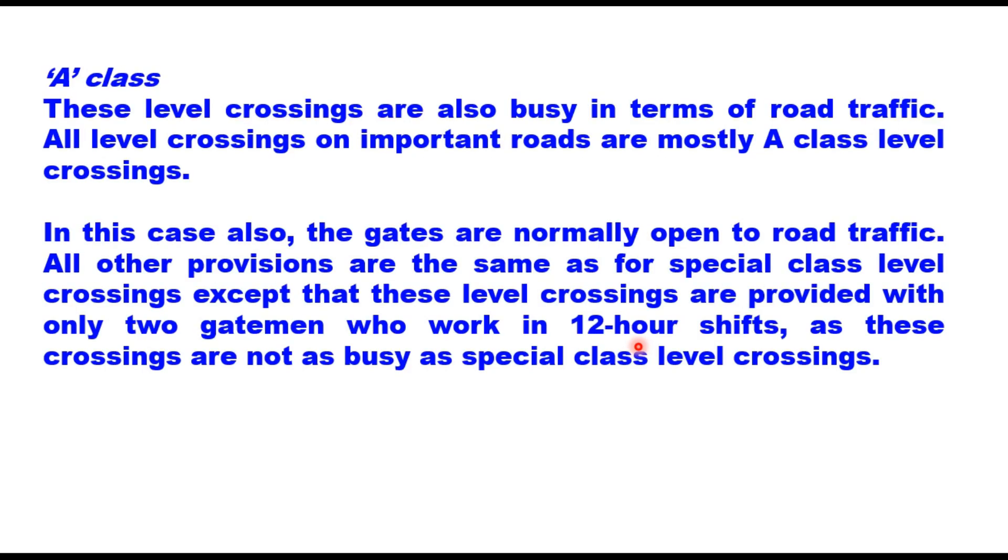A class level crossings are also busy in terms of road traffic. All level crossings on important routes are mostly A class. The gates are normally open to road traffic. All other provisions are the same as for special class, except that these crossings are provided with only two gate men who work in 12-hour shifts, as these crossings are not as busy as special class.